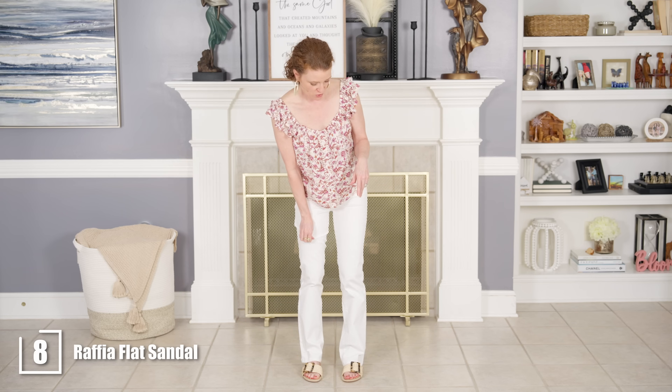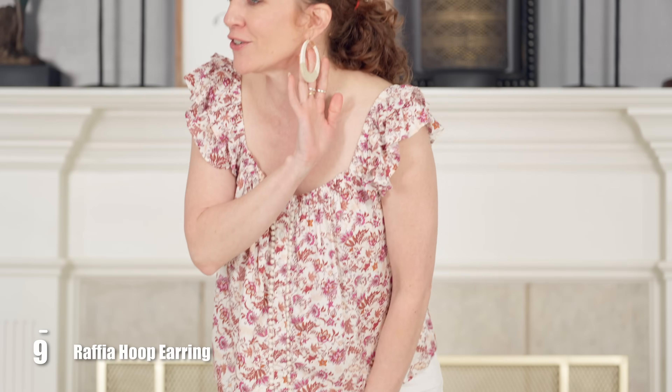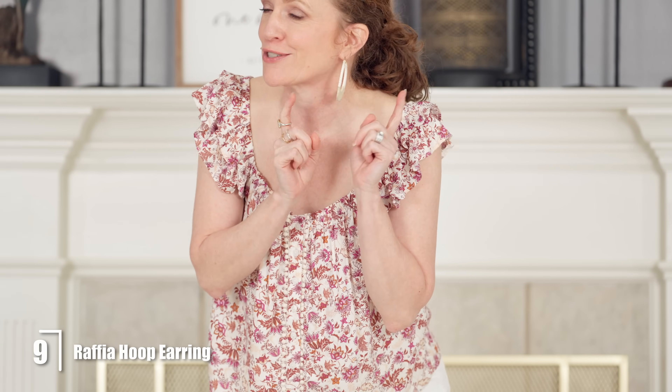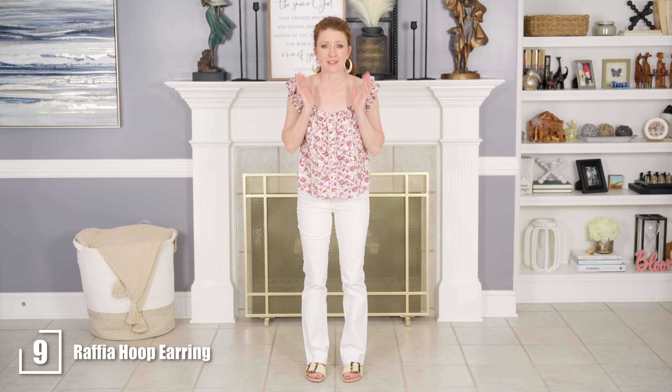I have a Scoop sandal on that was from another haul of mine — I think these are on sale. I also put on these earrings I wanted to show you: a very large hoop earring which is very on trend right now, also made out of straw, by Time and True. The price was so good and I thought they were so cute.